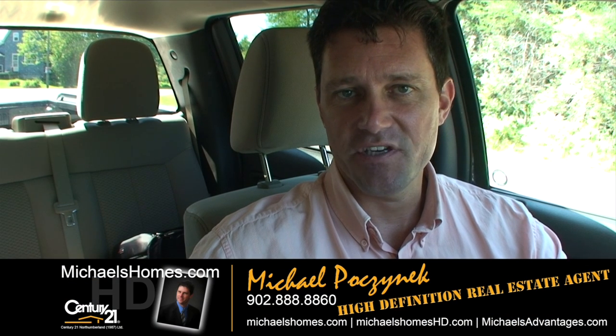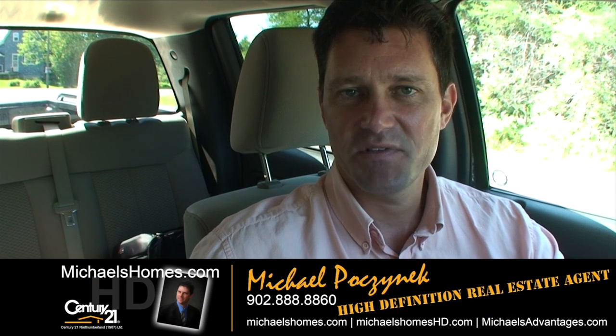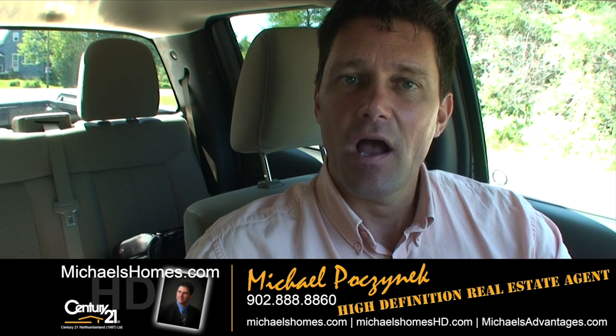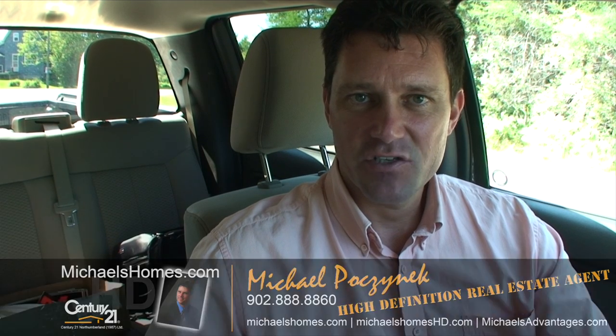So that's it for 36 Brookside. Thank you very much for watching my video. Make sure you subscribe to my YouTube channel for up to the second updates. Also, check my weekly newsletter for PEI real estate tips, tricks and traps at michaelshomes.com. Thank you, have a great day and remember to buy it right.